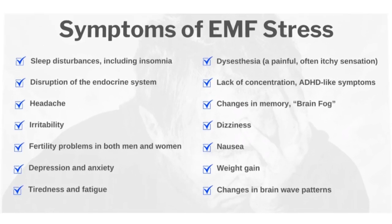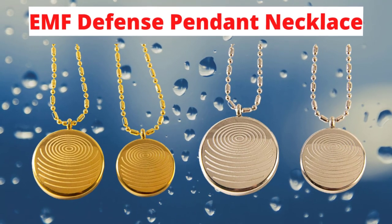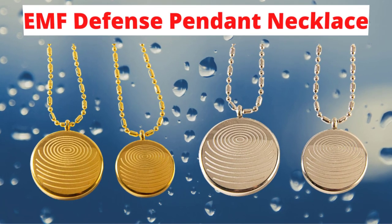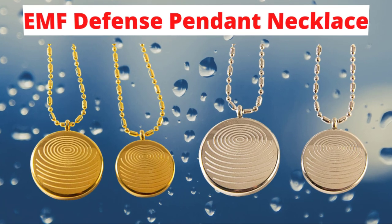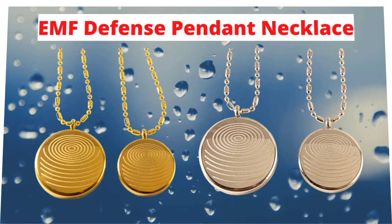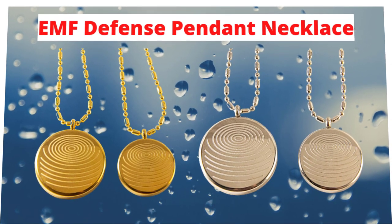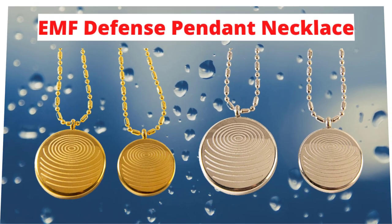Now let's come to know how the EMF Defense Pendant works. The Defense Pendant works by absorbing and blocking EMF waves. It contains minerals that absorb both low and mid-frequency waves and high-frequency waves. While the blocking and absorption power of each mineral varies, all of them work together to reduce the total amount of radiation absorbed by your body. These minerals do not absorb or block radiation in absolutes; however, they promote a gradual loss of force as electromagnetic waves pass through them.